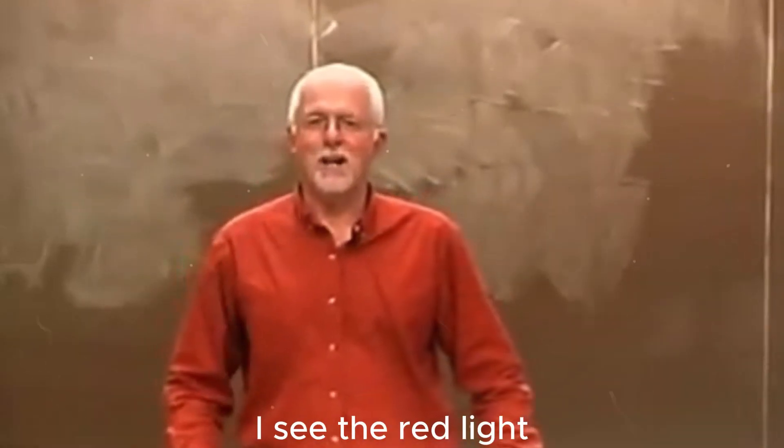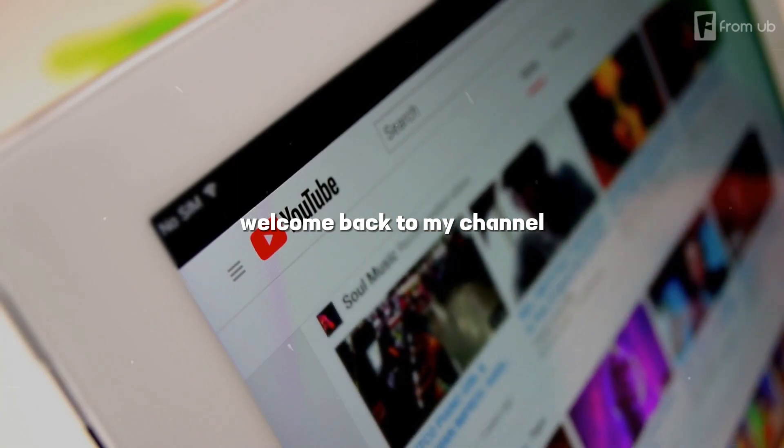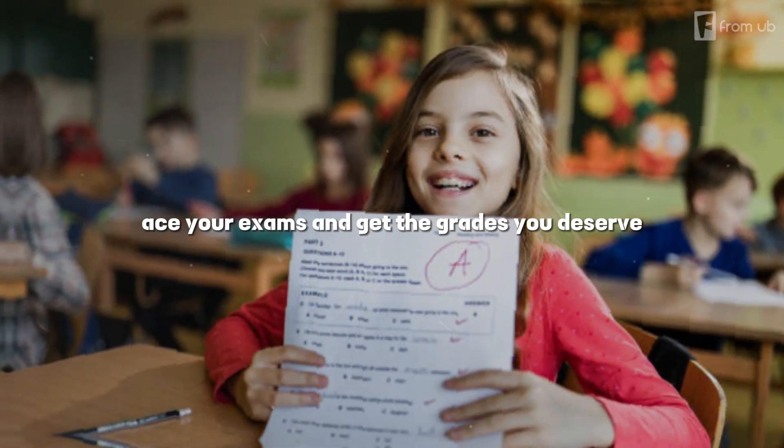Hey, what's up everyone? Welcome back to my channel, where I share with you the best tips and tricks to ace your exams and get the grades you deserve.